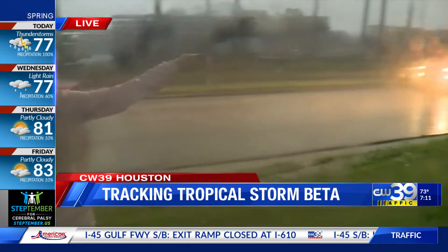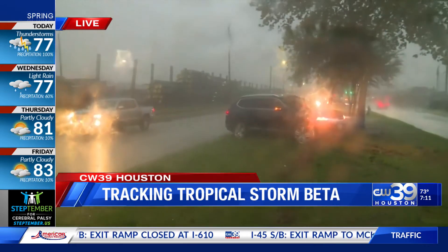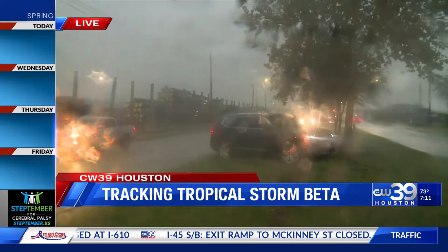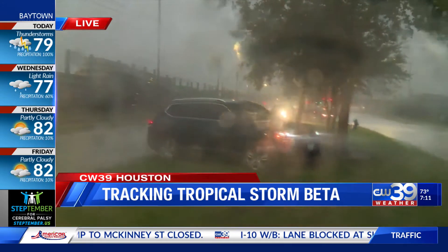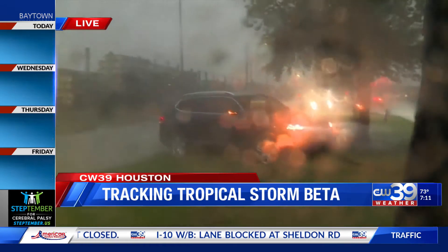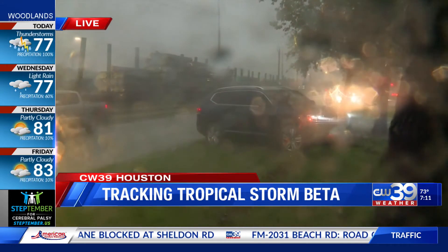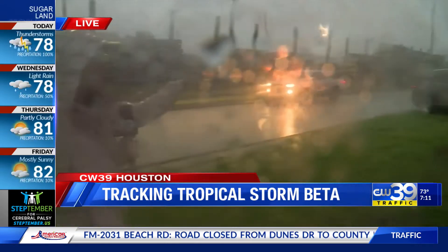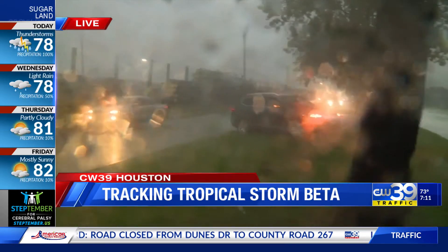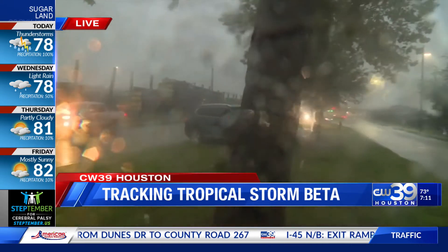We have a couple of vehicles actually stalled and stuck now in the mud of this median. And as you look all the way back towards 288, there are cars all over the place. They turn down here, they wait, they realize they can't get through. And we have kind of a mix of people trying to brave it and drive the wrong way to get around the cars. We have folks that are stuck here, and there has just been a long line of cars. This really is a mess.